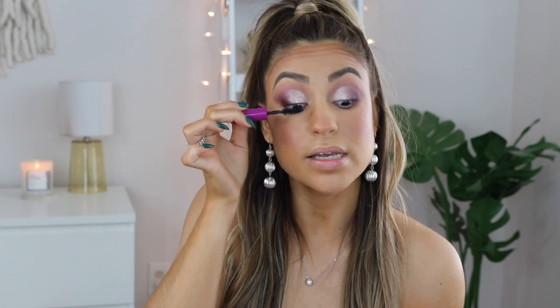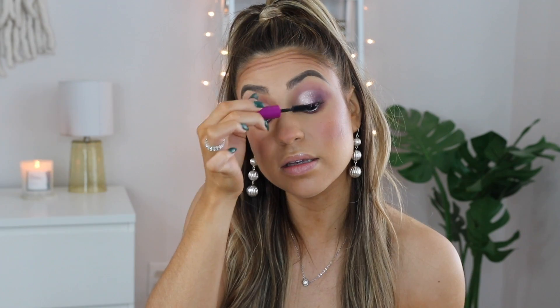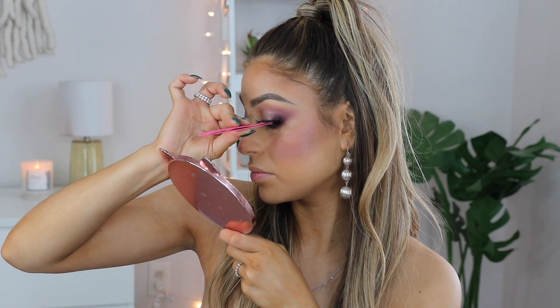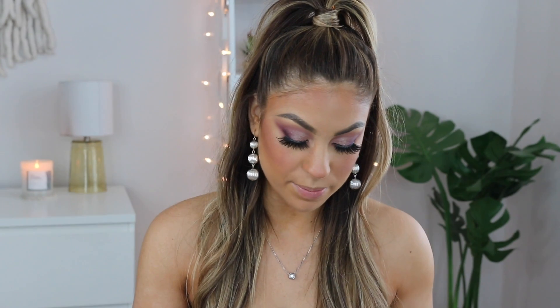I'm quickly applying mascara to prep for the false lashes, which are already dry, so I'm popping those on. Oh my goodness — this makeup look and these lashes look so good! I'll link the lashes below — they're super affordable and you get a bunch of them. For my inner corner highlight, I'm going in with that same color Thrilliss we used on the lid, and I'm adding a little setting spray to amplify it.